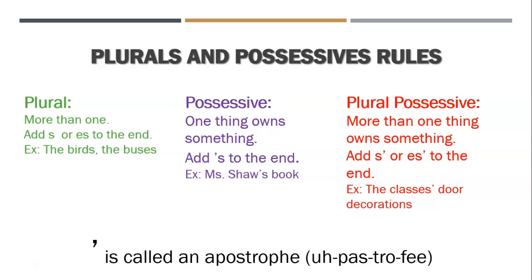A plural possessive is when there's more than one of something and they all own something. So you add an S apostrophe or an ES apostrophe to the end. For example, the classes' door decorations — classes is plural because it ends in ES; there's more than one class who decorated their door for the competition. Then you add an apostrophe after the S. And again, this little comma in the sky is called an apostrophe.